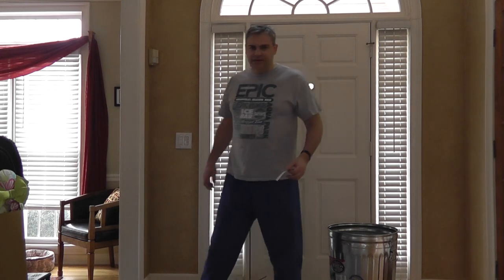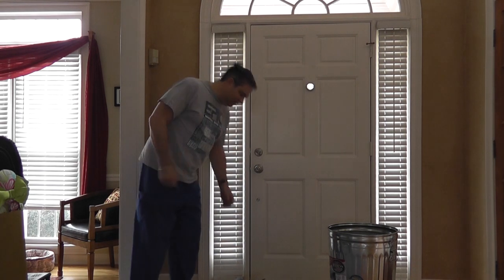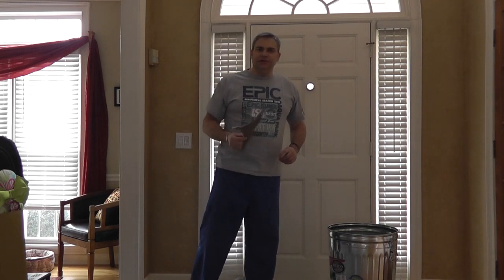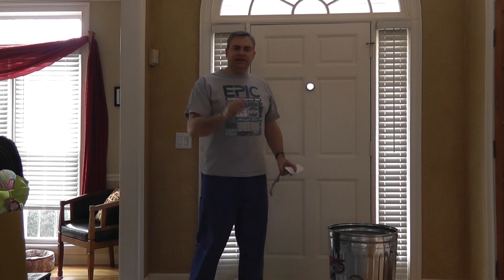You may be asking why I'm standing here with a metal garbage can in my house and some carpet pad with a rubber bag. The answer to that question is because of the potential of an EMP, which stands for Electromagnetic Pulse.